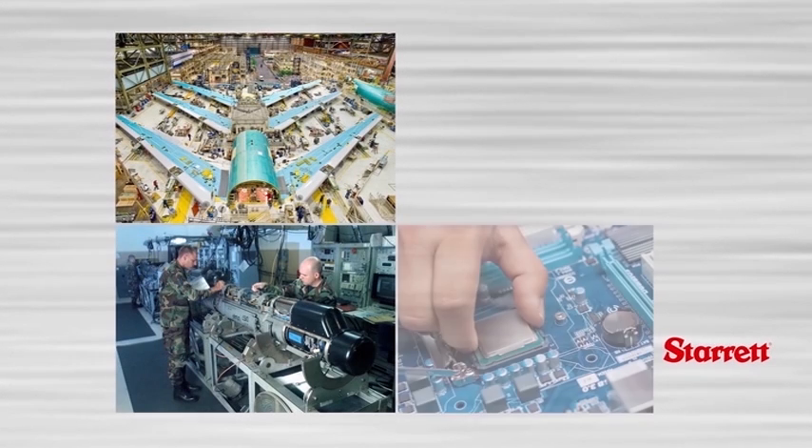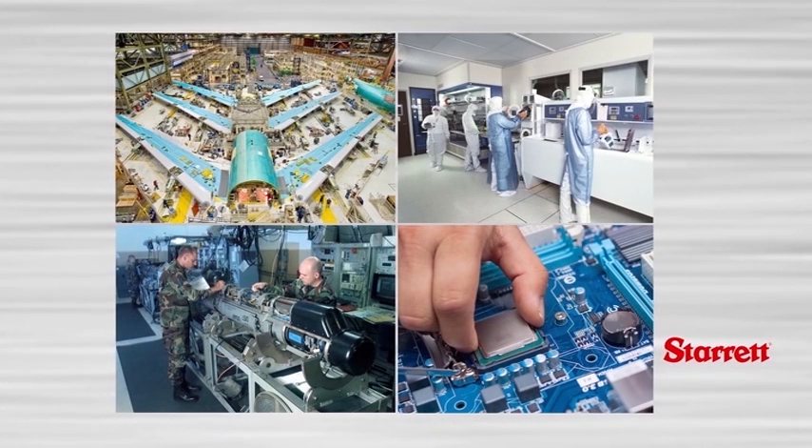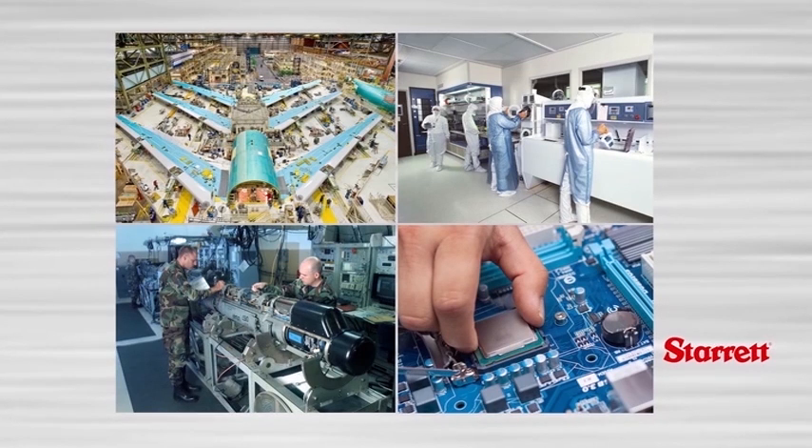If you are manufacturing parts for aerospace, military, electronic, or semiconductor applications, very fine tolerancing is demanded.